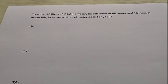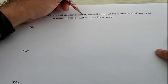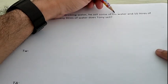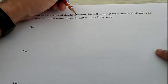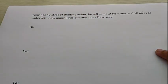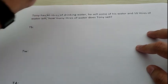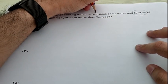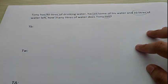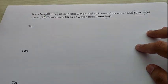Now let's answer the second question. Tony has 40 liters of drinking water. He sells some of his water and 10 liters of water are left. How many liters of water does Tony sell? As usual, what do we have to do when we see a word problem? Very good — circle the clues. The clues are: 40 liters of drinking water, 10 liters of water, 'sell,' and 'left.'